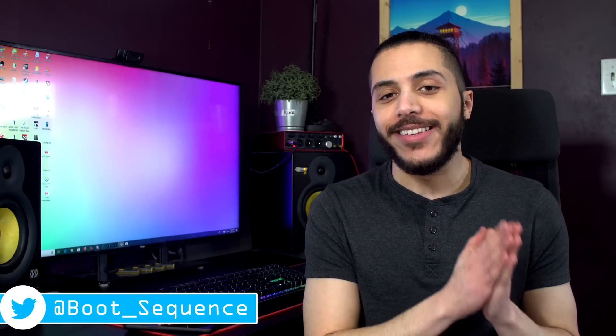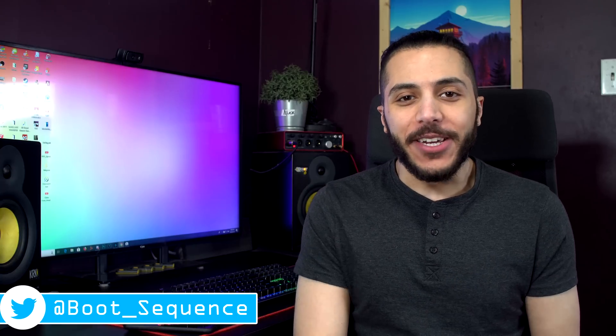Today in the news, we've got a lot of AMD PCB and some more Intel bad news. What's up guys, I'm Snows and this is your Boot Sequence.